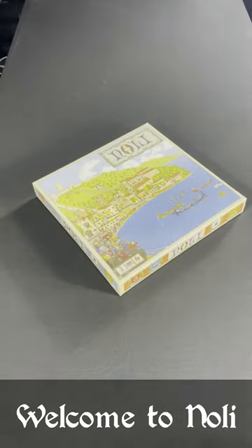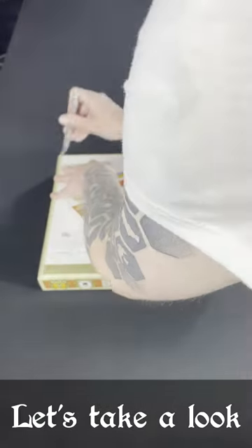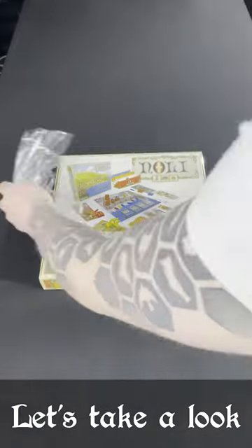Welcome to Nollie, a family-friendly board game based on real-life traditions of an Italian maritime republic of the same name. Let's take a look to see what's inside.